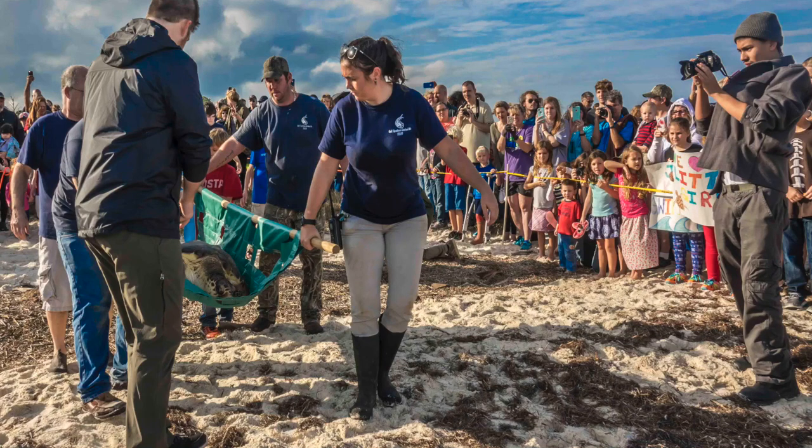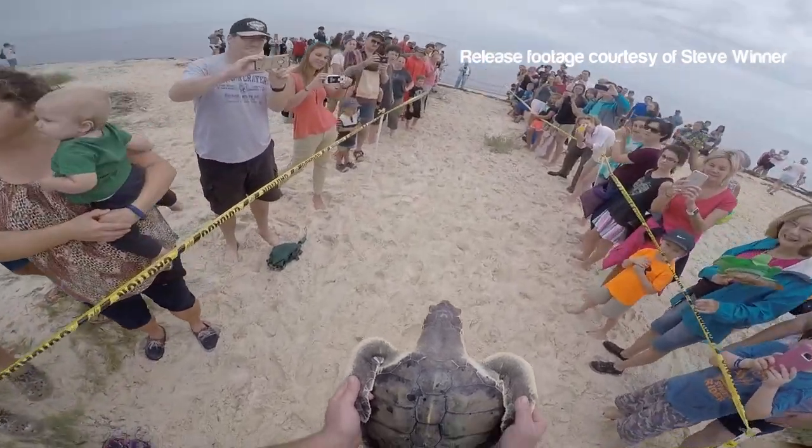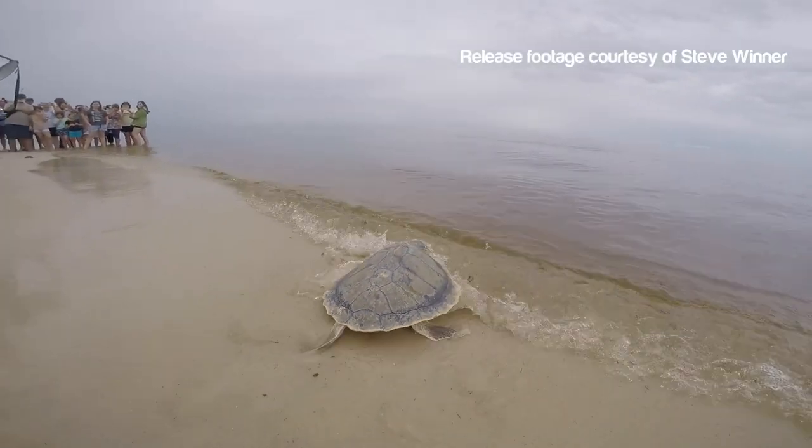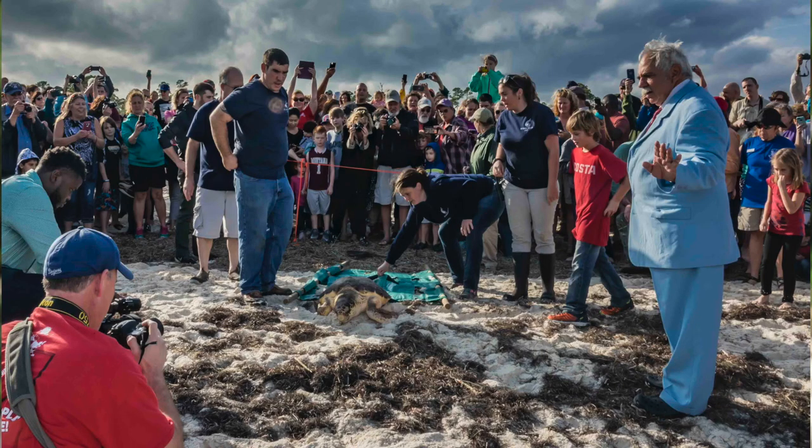We do see turtle releases — we had a huge sea turtle release back in February where we released 45 green sea turtles. Sea turtle releases are one of our biggest draws outside of the aquarium itself, because everybody loves to see the sea turtles go back to their natural environment.